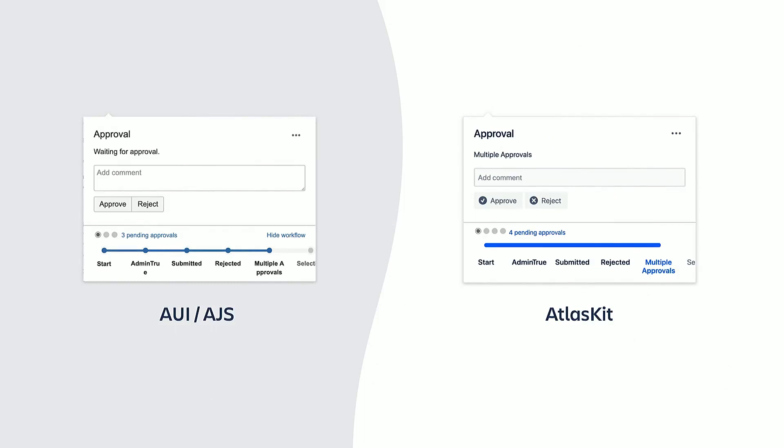This is the most important piece of UI from Workflows. We call it the state dialogue. It represents the current state of a page as well as the available actions for the current user. This is how it looked like when we were using AUI, and this is how it looks now that we have fully migrated it to AtlasKit. You may think that it hasn't changed that much, that the layout is mostly the same — yes, we added some icons — but all in all, pretty much the same.